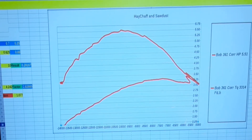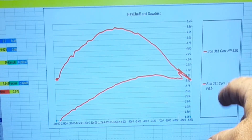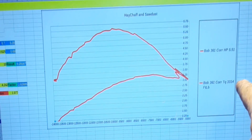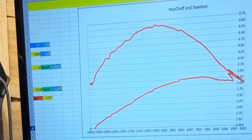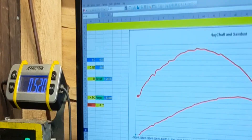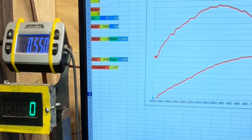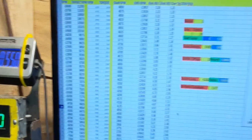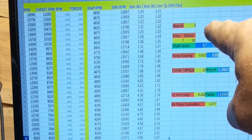Just real quick without a stand I'm holding the phone with my hand, but I want to show you that in just a couple seconds I was able to put the chart together. We're at 5.51 horsepower - this is run number two - and 3.14 foot pounds of torque. I fat-fingered that a little bit. You can see over here our weather correction today is 1.077. I'll just show you everything.